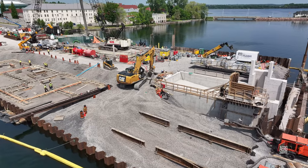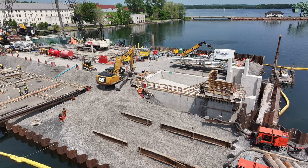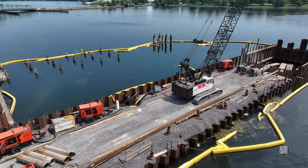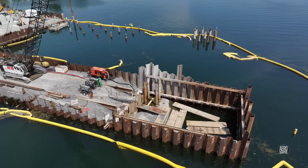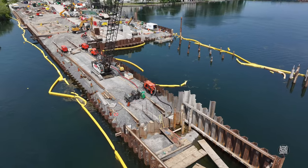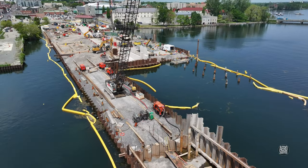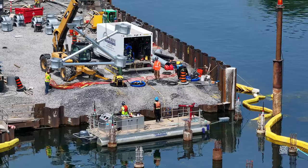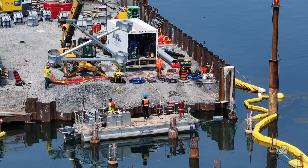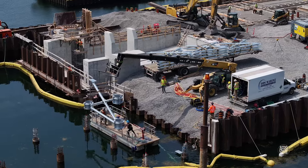Could these be the foundations of the new passenger terminal? Work continues steadily along the finger dock. In fact, it's a pretty busy site overall — beside the ramp, Ontario Dive Services are busy supporting the installation of new frames on in-water piles.